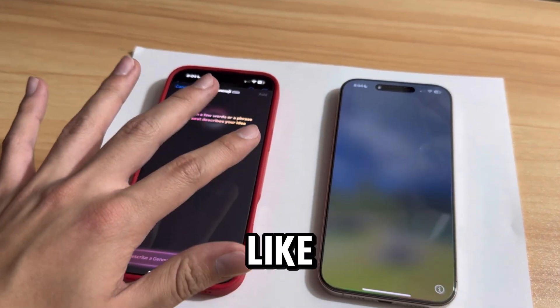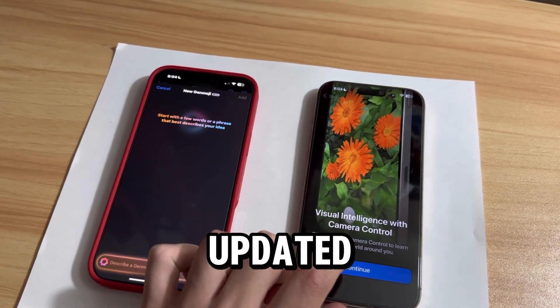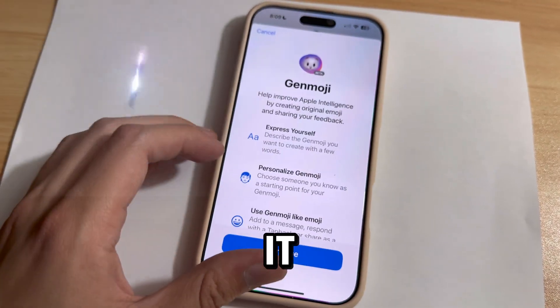This is how it should look like when you're done with the update. It has the Apple Intelligence features that the updated phones were showing earlier. You do have to wait a couple minutes for the Genmoji to set up, but after it should work. You can enjoy this AI feature and many more that are available.